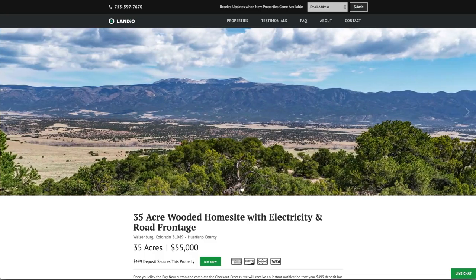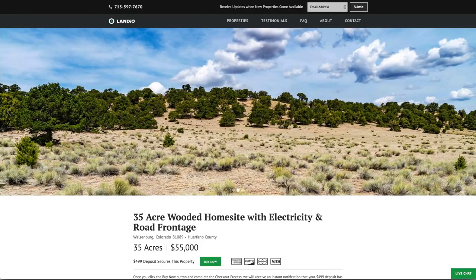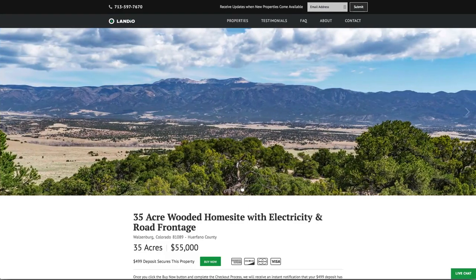This property's entire west boundary borders nearly 640 acres of state land that is also contiguous with over 3,650 acres of BLM land that extends up into Little Sheep Mountain.